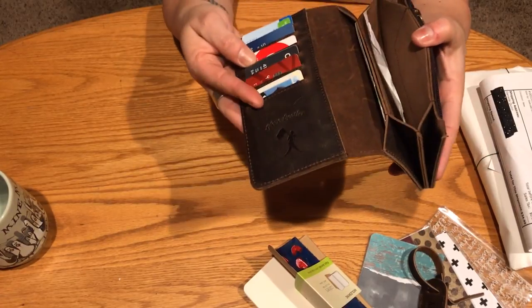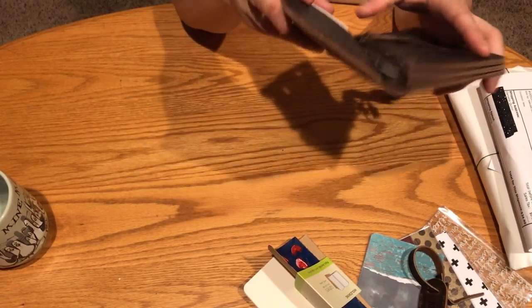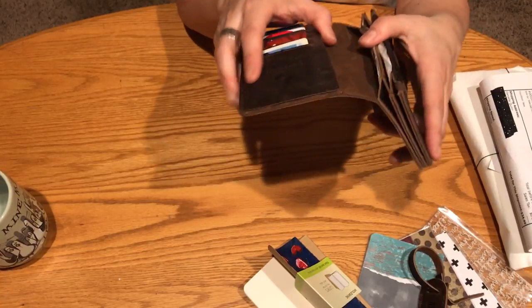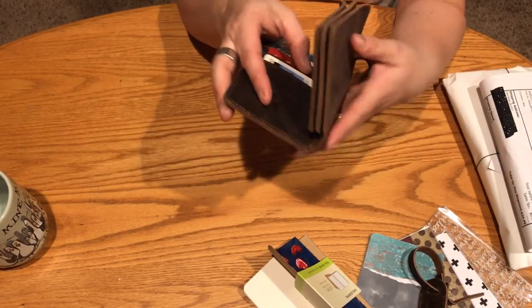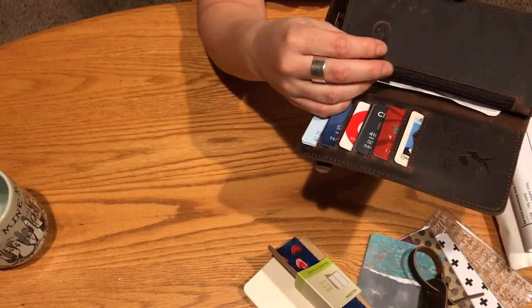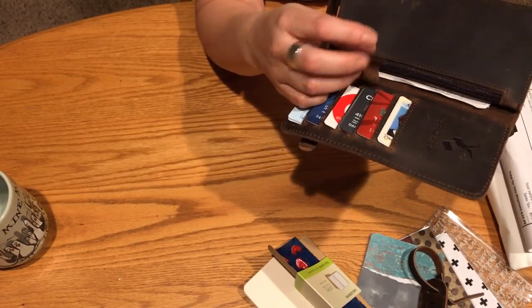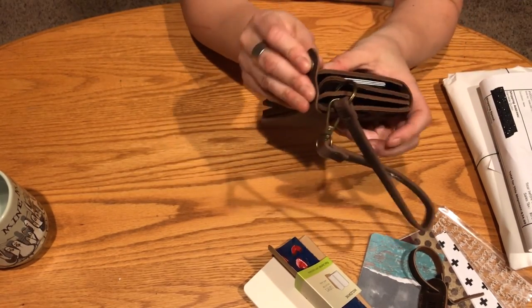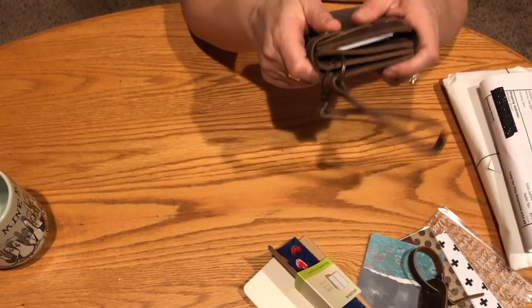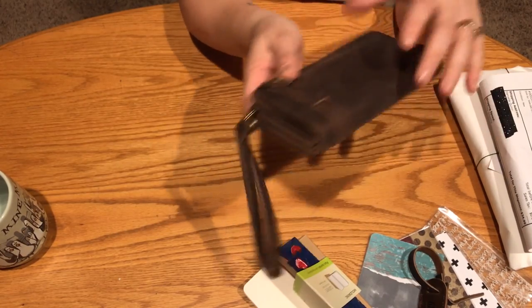It also smells absolutely divine — cards, money, Kohl's cash, got to spend that by the end of the week. The detail is so great. I love it, the smell is wonderful. I am trying to get used to this closure but I'm sure I will — it'll be fine.